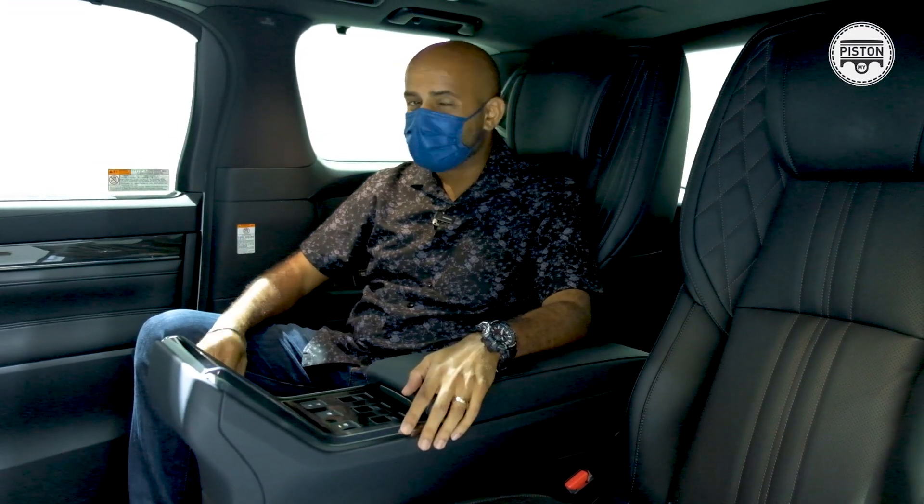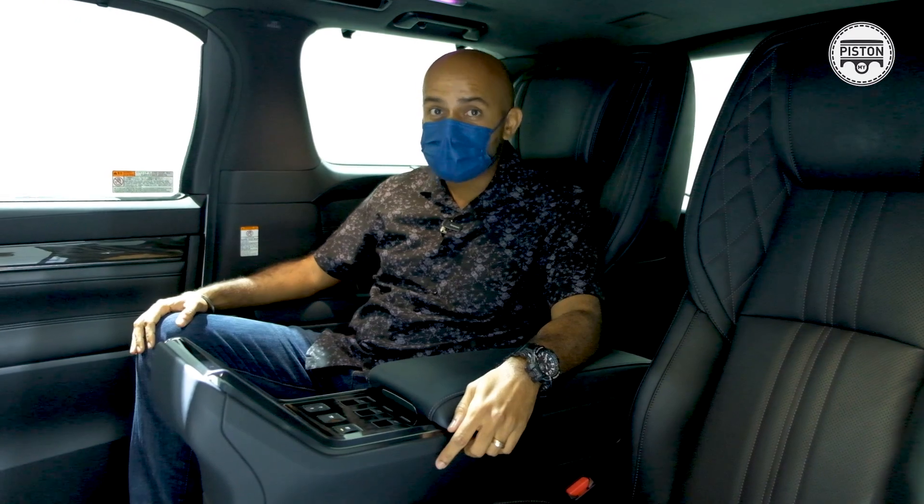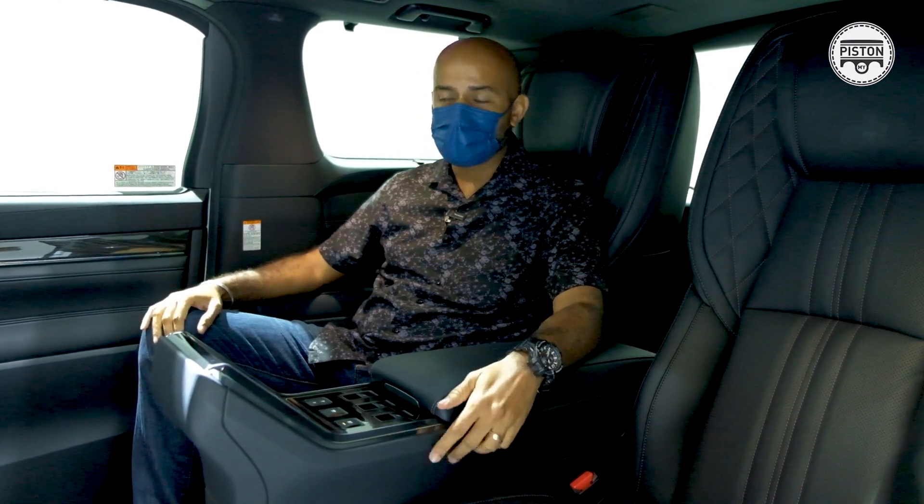Inside here, it's not business as usual. Toyota Alphard and Toyota Vellfire owners, this is nothing like any of your MPVs. This is Lexus perfection in here.